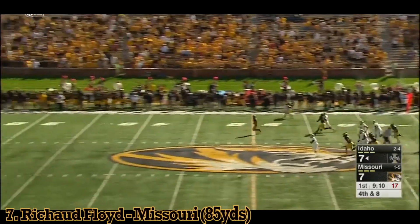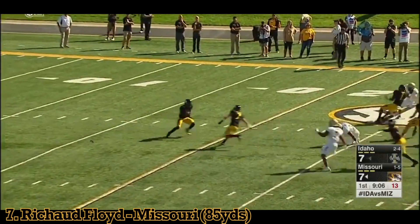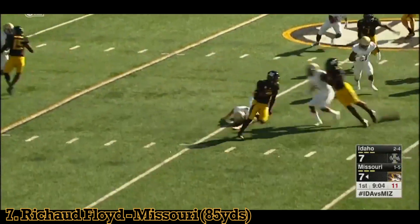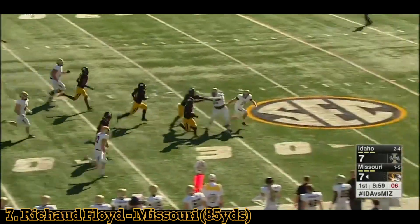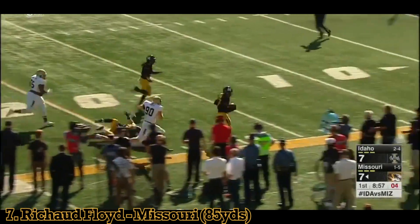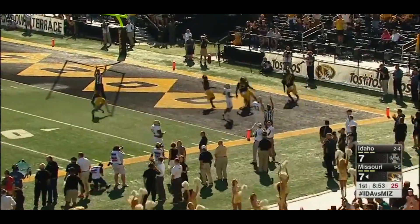Floyd back to return this one. A line drive kick that will hit with a nice bounce. Stutter step. He's got some room. Floyd stays inbound. Touchdown.